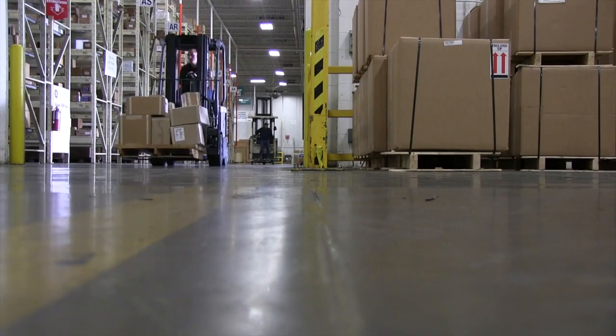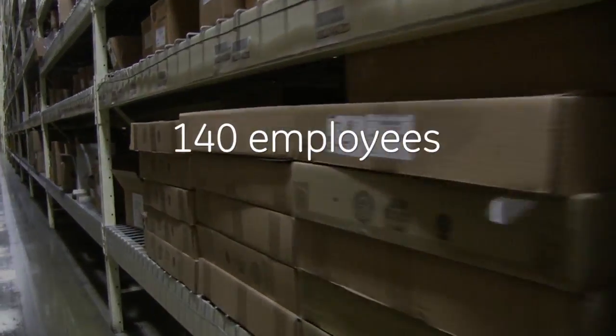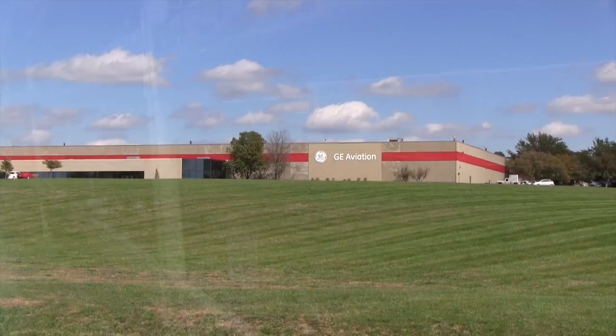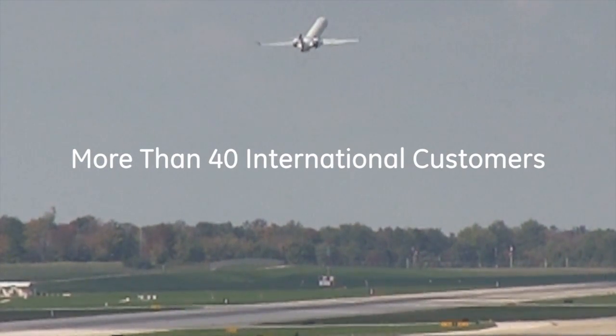Hello, welcome to GE Aviation Erlanger, where we are a global distribution center located in Erlanger, Kentucky. We are located just across the street from the Greater Cincinnati Northern Kentucky International Airport. We are in a great location because it's very easy for us to get our hardware either on a truck or onto a flight to serve our international customers.